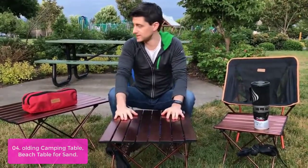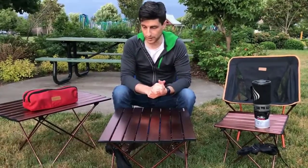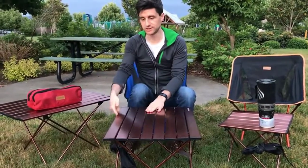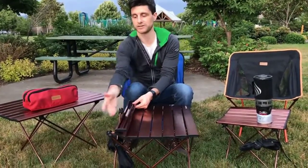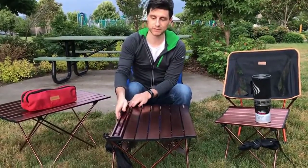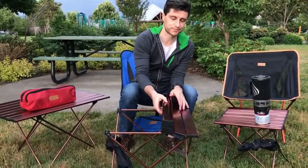The lightweight design makes it easy to transport, so you can take it anywhere. These portable camping tables are great for indoor and outdoor use — they are lightweight, foldable, and stackable, and include a carrying case for easy storage. The table folds flat for easy storage and has a large surface area of 33.5 x 21 inches, making it perfect for camping, picnics, and outdoor gatherings.